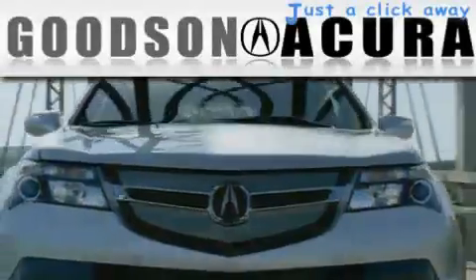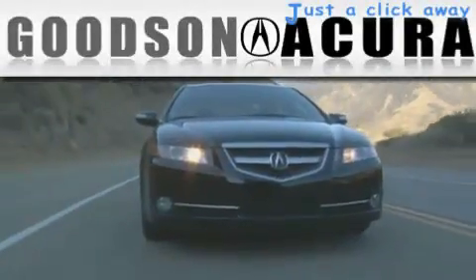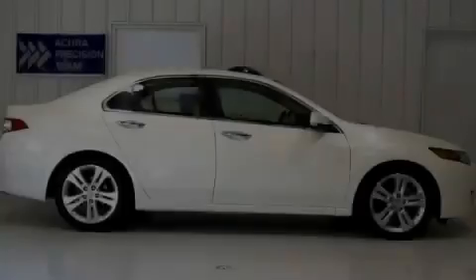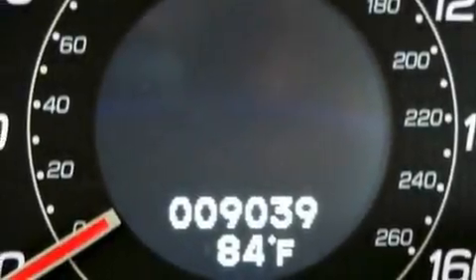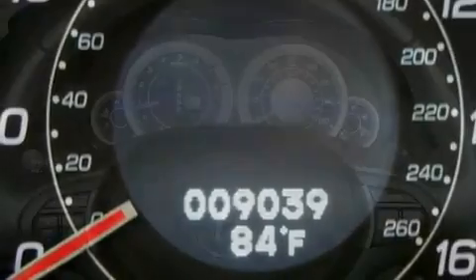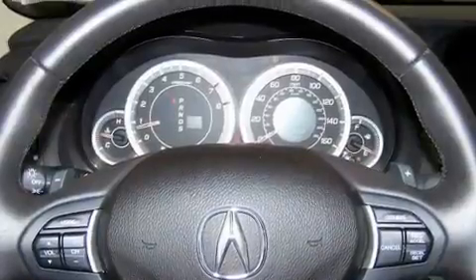Another fine vehicle offered by Goodson Acura. This is a certified pre-owned 2010 Acura TSX. It has a 3.5 liter 6-cylinder engine, an automatic transmission, and all-new tires.